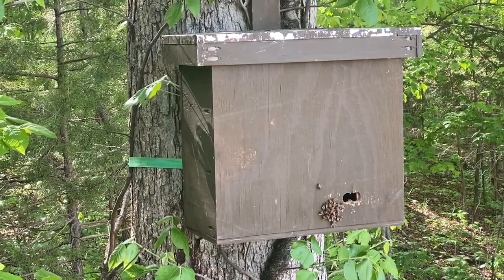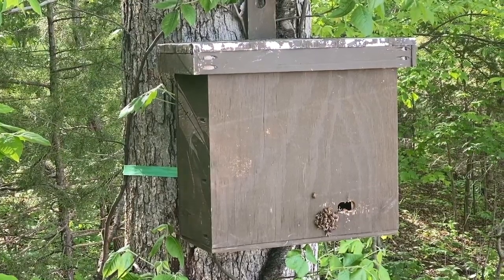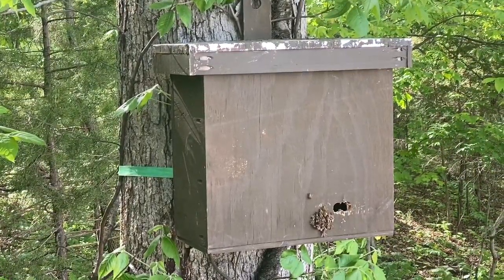My thought is that they're going to beard today and move in either this evening or tomorrow morning. This is the very start of a swarm.